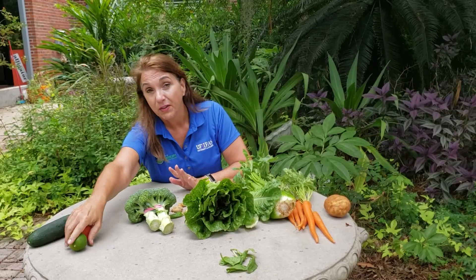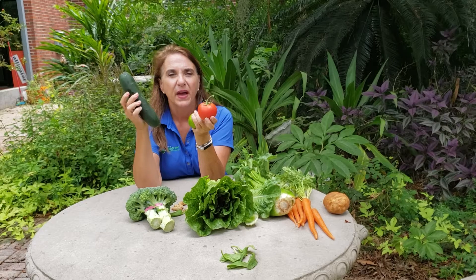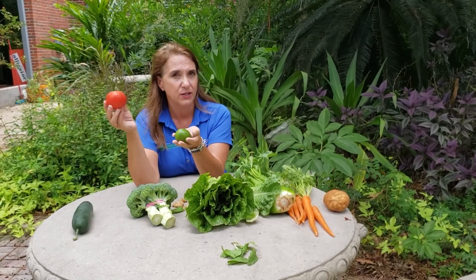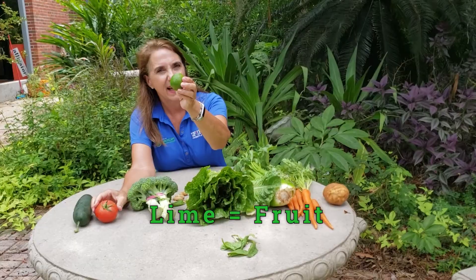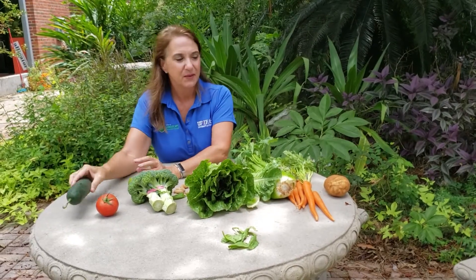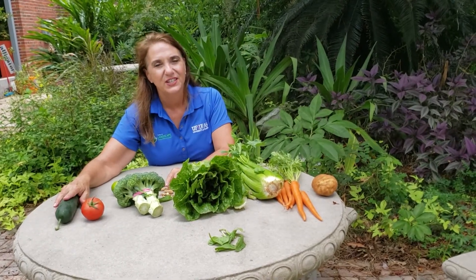Now the last part of the plant that we eat, I want to talk to you about is the fruit. This is a lime and this is a tomato and this is a cucumber, and they're all fruit because they came from the flower. And that's kind of the botanical definition of fruit. A lot of times we think of tomato as a vegetable, but actually the tomato is the fruit of the plant. So we eat the fruit when we eat the tomato, or we make a limeade out of our lime, or we eat the cucumber in a salad. And these are the plant parts that we eat — we have the roots, the stems, the leaves, the flowers, the seeds, and the fruit. And I hope you all are eating your veggies every day.